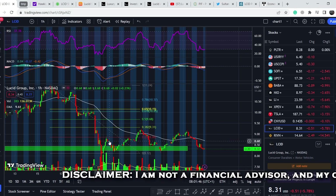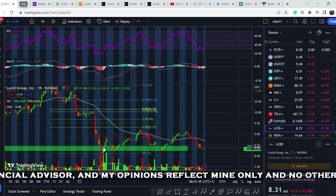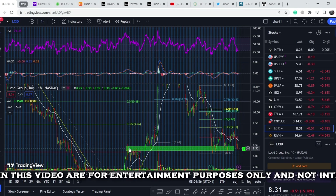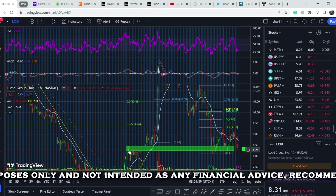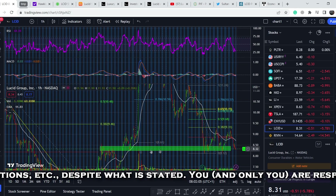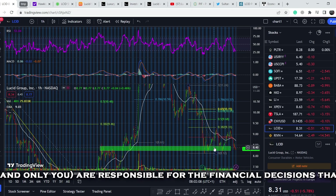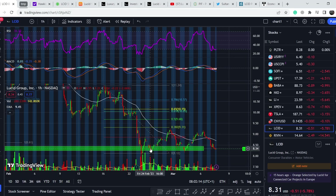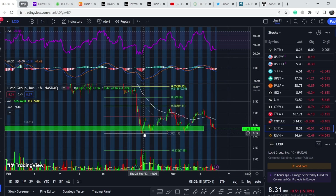In my previous video I told you that we hit this green bar — this range of accumulation — that I had marked previously. This range was previously a range of resistance and support, and it happened again. I told you to accumulate your position all the way down and put your stop loss slightly below the previous bottom, around the $8.10 mark.